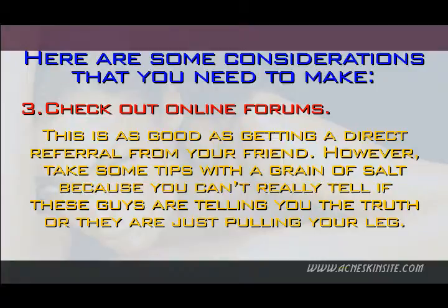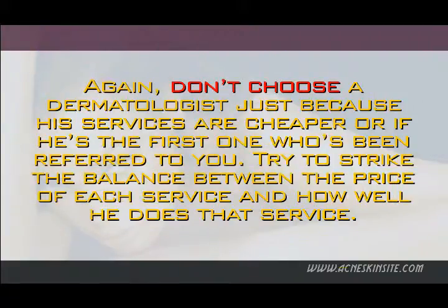However, take some tips with a grain of salt because you can't really tell if these people are telling you the truth or are just pulling your leg. Again, don't choose a dermatologist just because his services are cheaper or if he's the first one who's been referred to you. Try to strike the balance between the price of each service and how well he does that service.